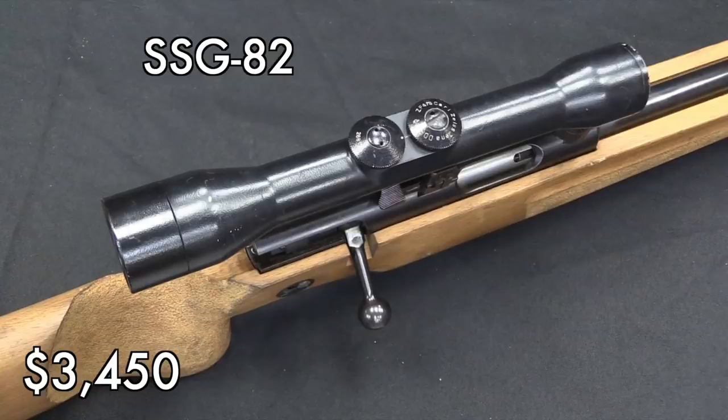The SSG-82 is a prime example of a gun that, if you wanted it, you should have bought it when they were first imported — because they were pretty cheap compared to this. And then they all sell out, and a couple of years later you go, 'Hey, you know that weird East German 5.45 bolt-action, I'd like one of those.' And now you have to pay $3,500 for one, because that's how it works.